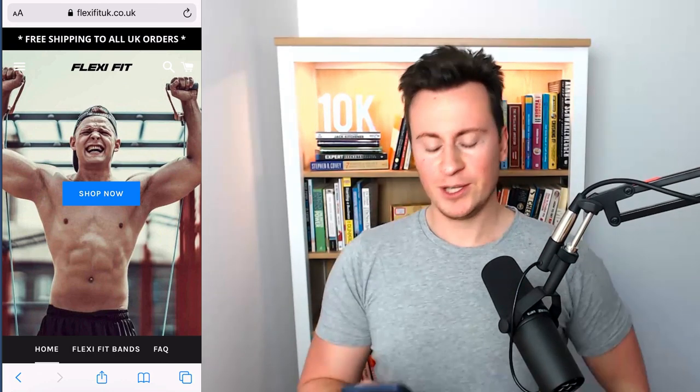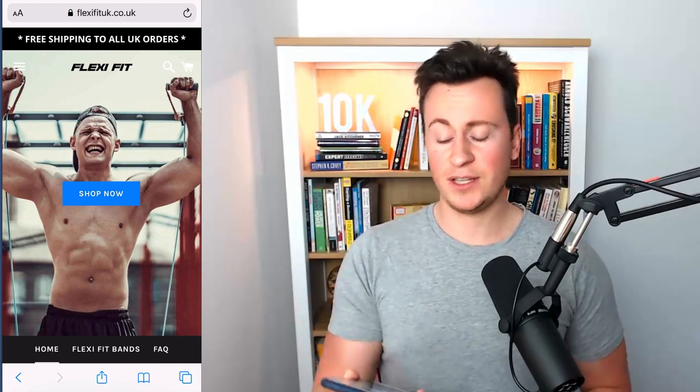You must make sure your store is ready before you start spending money on ads. One thing I will say is that I'm going to be reviewing these stores on a mobile device — the reason being is because last year in the US, 50% of all e-commerce retail orders online came from a mobile device. If you're advertising on a social media platform like Facebook, the chances are it's going to be even higher than that, so make sure you've optimized your store for mobile.